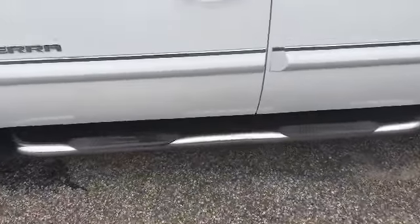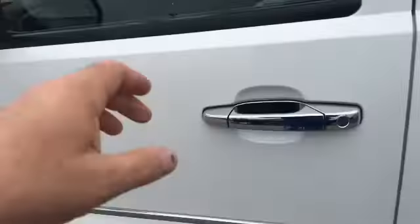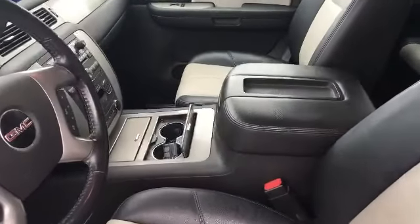It does have the Nerf bars on it, the Laverne brand. Also has the molded mud flaps on it. It has just under 70,000 miles — 69,993 or something like that.